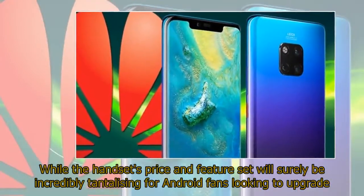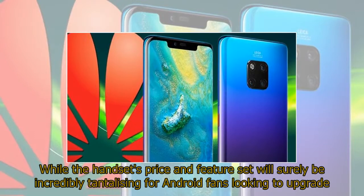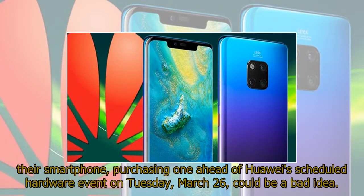While the handset's price and feature set will surely be incredibly tantalizing for Android fans looking to upgrade their smartphone, purchasing one ahead of Huawei's scheduled hardware event on Tuesday, March 26, could be a bad idea.